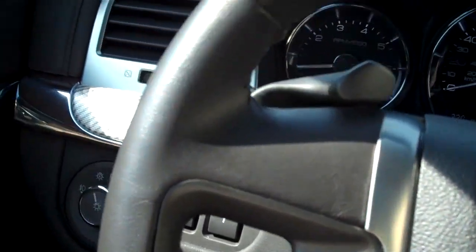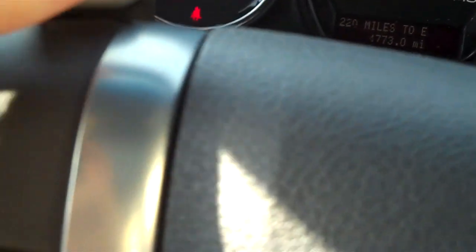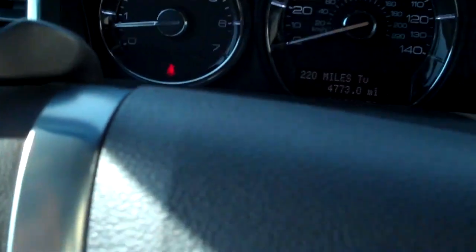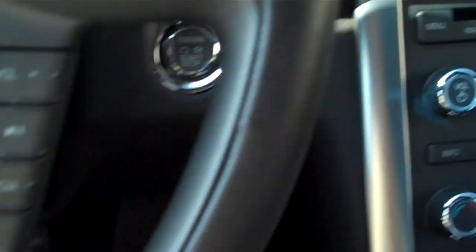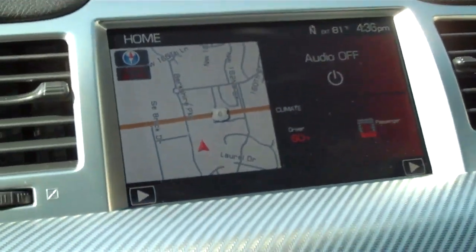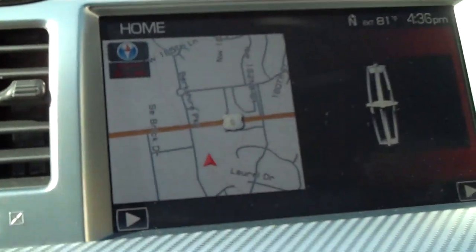I'm back in — this is the silver one, a 2012. It's got a lot of the same equipment but just a different style. You've got paddle shifters right here. You don't have the MyTouch, but there's your cruise and all your sync controls right here. Still the same navigation — you can see that up there.